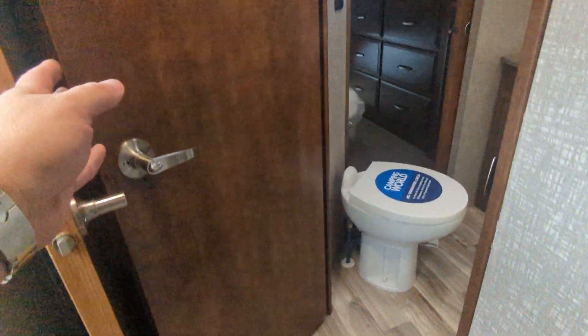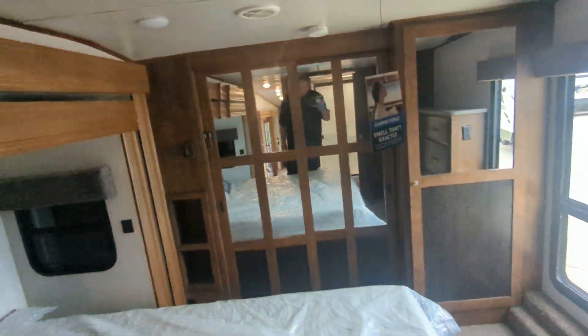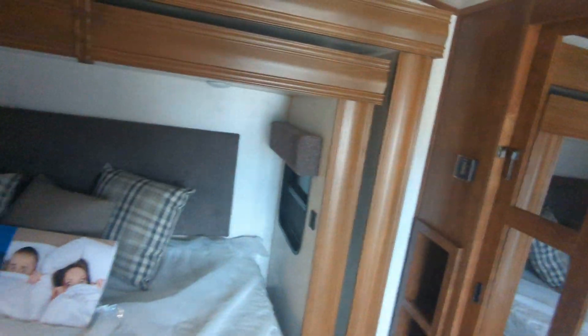We'll walk up here — double doors, huge bathroom, unbelievable. Huge double slide. Prepped for a washer and dryer right there, and a huge closet. The slide goes out and then the slide goes out again.